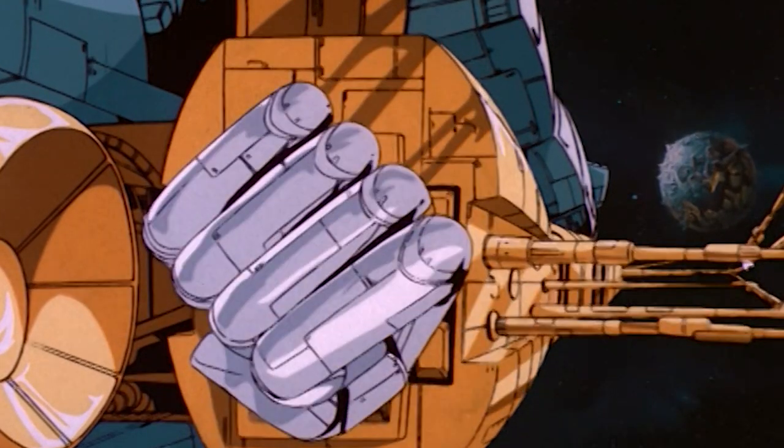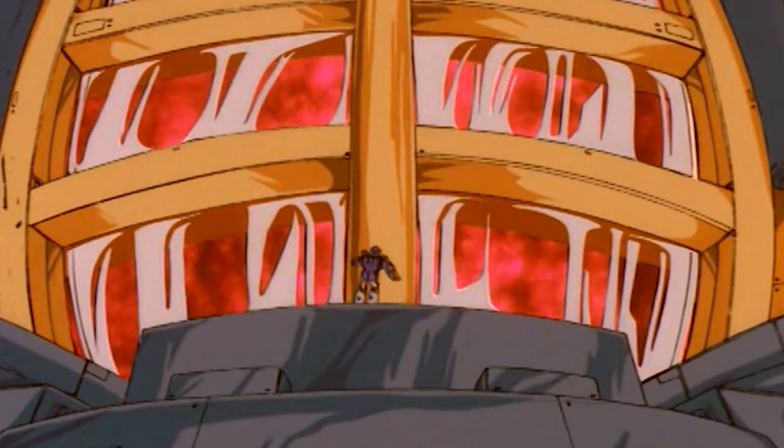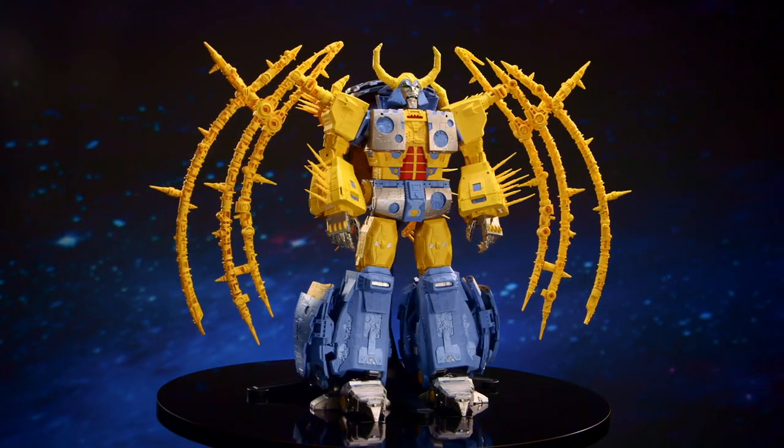Transformers fans have asked us: what's beyond Titan? The mythology of Transformers, combined with the innovation and fan empowerment of HasLab, left us with one answer — Unicron.